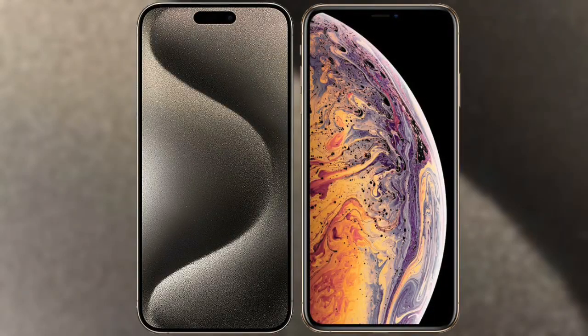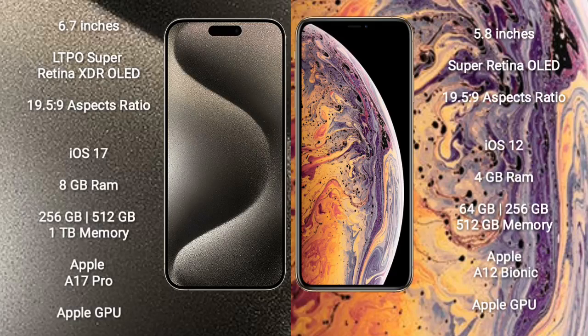I will compare the new iPhone 15 Pro Max with iPhone XS. iPhone 15 Pro Max comes with a 6.7-inch LTPO Super Retina XDR OLED display and an aspect ratio of 19.5:9. iPhone XS comes with a 5.8-inch Super Retina OLED display and an aspect ratio of 19.5:9.